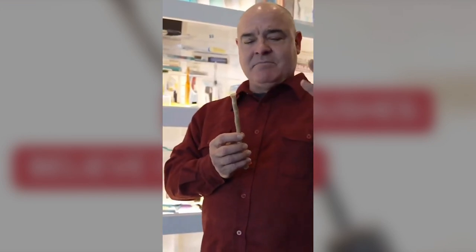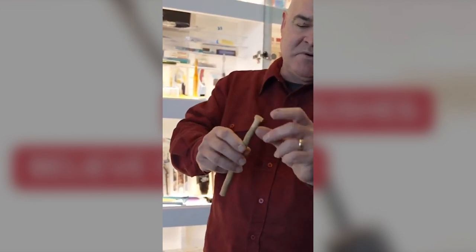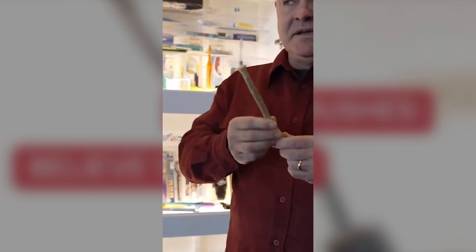In places like Africa and the Middle East, they basically take the bark off and you can see it's basically a toothbrush in a circle, and they brush with the end circle. It's still very effective.